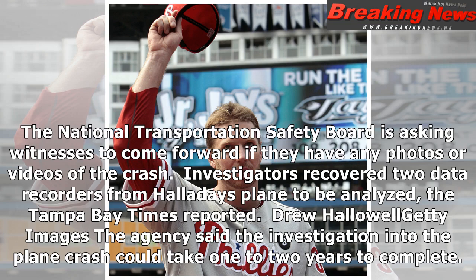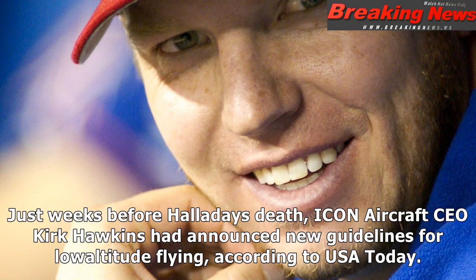The National Transportation Safety Board is asking witnesses to come forward if they have any photos or videos of the crash. Investigators recovered two data recorders from Halladay's plane to be analyzed, the Tampa Bay Times reported.